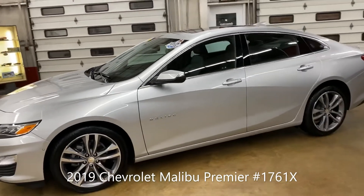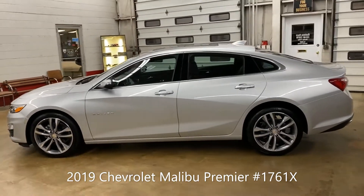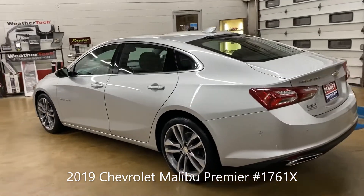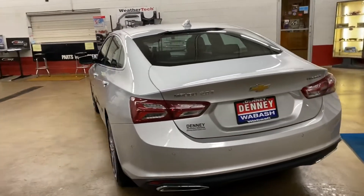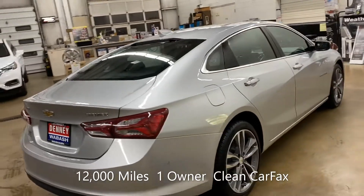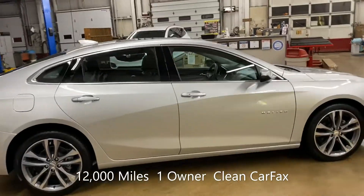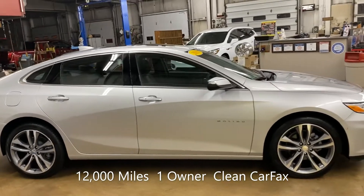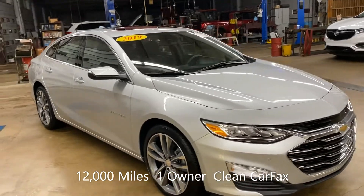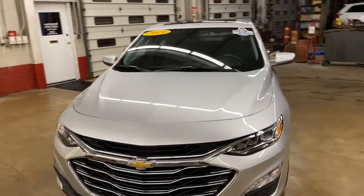Okay everybody, it is Chevy Malibu time here at Denny Motor Sales in Wabash, Indiana. This beauty is a 2019 Chevy Malibu Premier. It is in absolutely showroom new condition. It has 12,000 miles, one owner, clean Carfax, non-smoker, and it is loaded up with equipment.